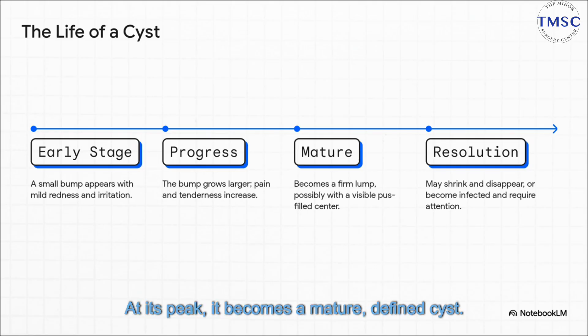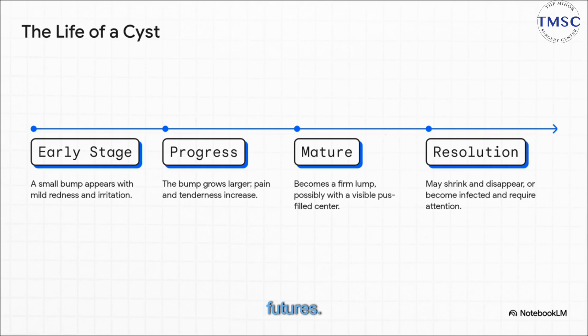At its peak, it becomes a mature, defined cyst. And from that point, it has two possible futures. It either starts to calm down and resolve on its own, or it can get infected and demand a little more of your attention.